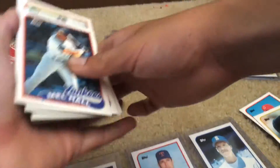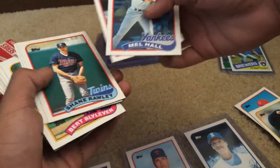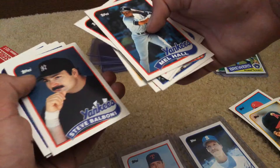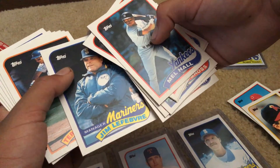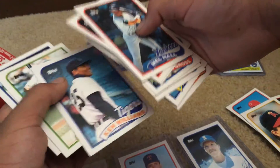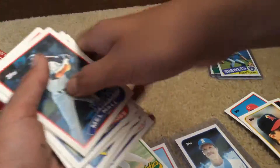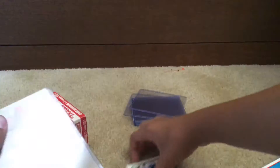Last stack: Mel Hall, Alvaro Espinoza, Shane Rawley, Kevin Gross, Jeff Torborg, Bert Blyleven, Steve Balboni, Jim Lefebvre, Terry Francona, Jesse Orosco, Mike Devereaux, Ken Williams. Rickey Henderson and Eddie Murray are two Hall of Famers to end it. A nice way to end, and a nice way to start.